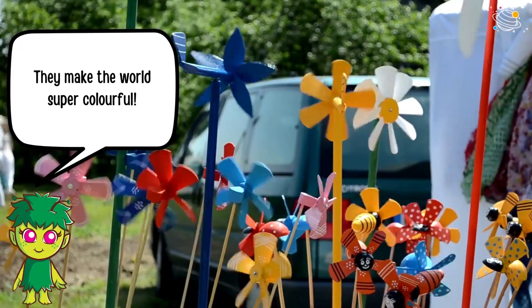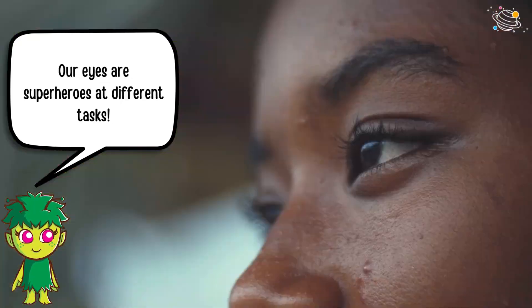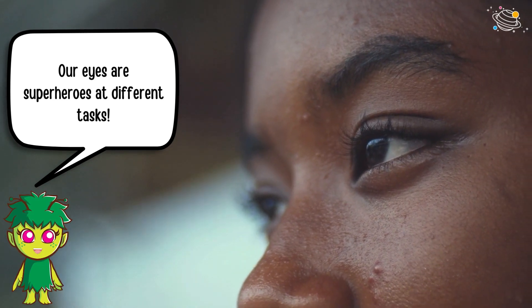Rods help us see in dim light, while cones are our color champions — they make the world super colorful. Our eyes are superheroes at different tasks!